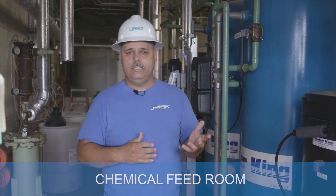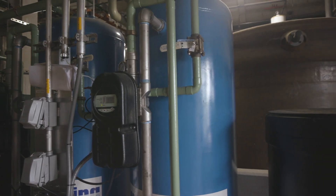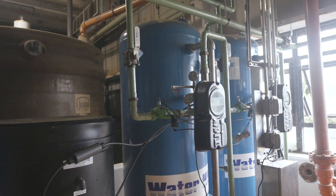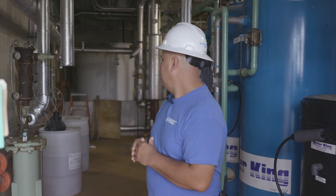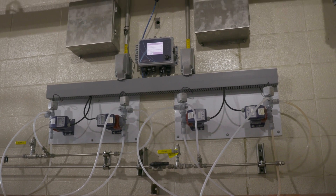We're in the chemical feed room, and this particular unit is the water softener system — there are two systems here, one duty and one standby. This takes potable city water through a softener system and removes the hard scale out of the water before it goes into the boiler, which helps prevent maintenance issues down the road. It uses salt and a brine solution to charge the tanks, and that water goes through the system into the deaerator. Behind me there are two chemicals we add: one is an oxygen scavenger to help remove oxygen prior to going into the deaerator, and the second is a flocculant to help remove any residual sedimentation in the water prior to going into the deaerator as well.